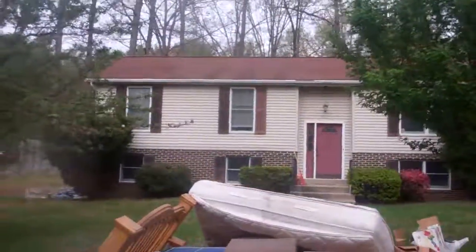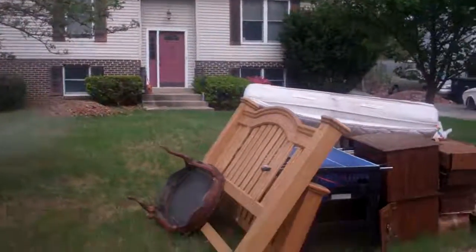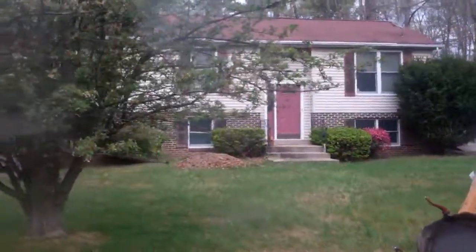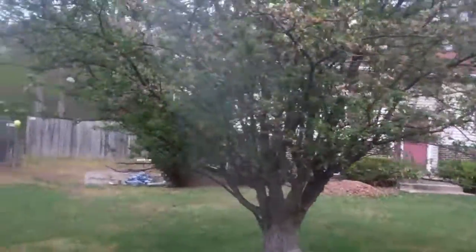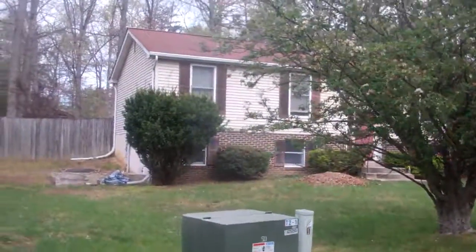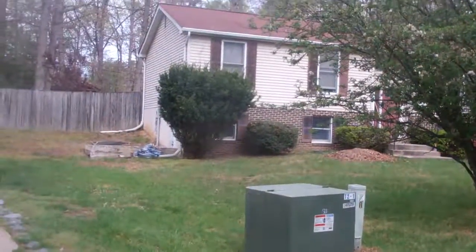Probably save the windows. Needs a roof. Based on the condition of that, we can figure out what's going on inside. But nice house, nice area. Occupied. Nice. You can see the window here.